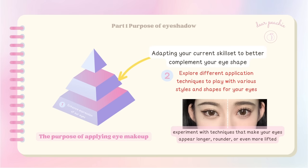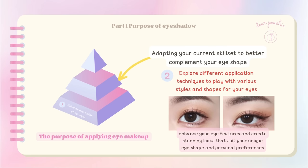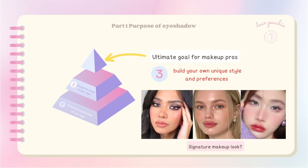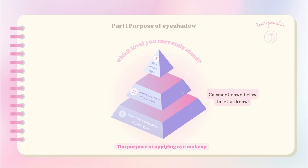For example, you can experiment with techniques that make your eyes appear longer, rounder, or more lifted. By diversifying your techniques and styles, you can enhance your eye features and create stunning looks that suit your unique eye shape. At the top level of the pyramid, having learned all the techniques to enhance and transform your eye shape, you now have the ability to build your own unique style — this is where you can truly shine and create your signature makeup look.